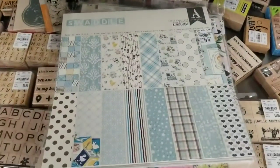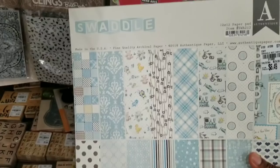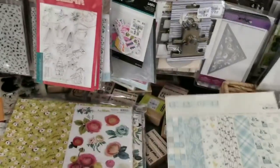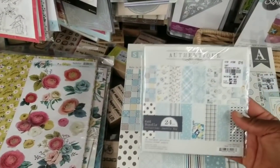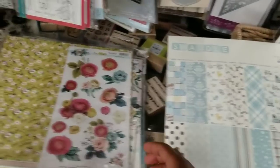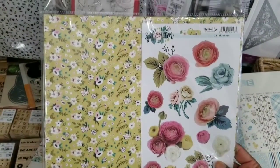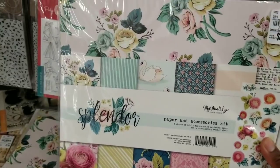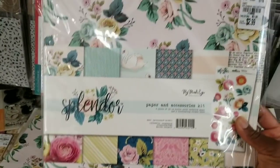These are some new paper pads and packs. You've got your swaddle for baby boy — I think this is the same one we saw before. Yep, I think it's the same. You've got your six inch and then you have the 12 inch. And then I don't think I've ever seen this collection before — it's by My Mind's Eye, called Splendor Perhaps. We may have coordinate items like ephemera or stickers with that name. Here's the paper pad for $2.99.